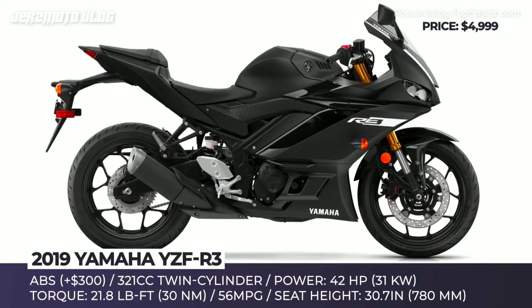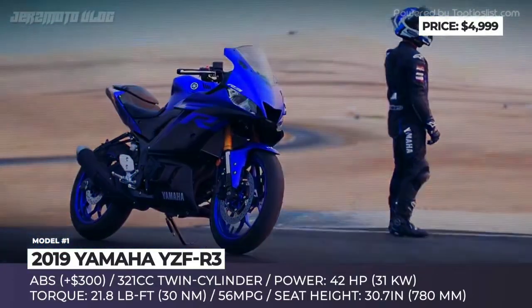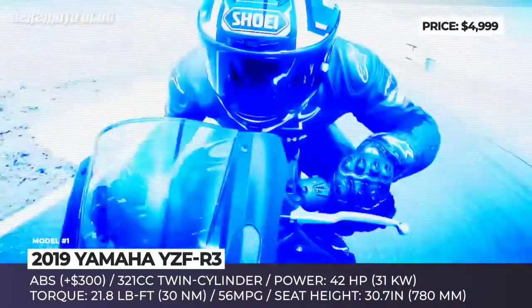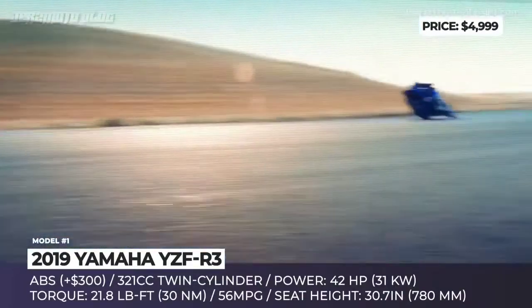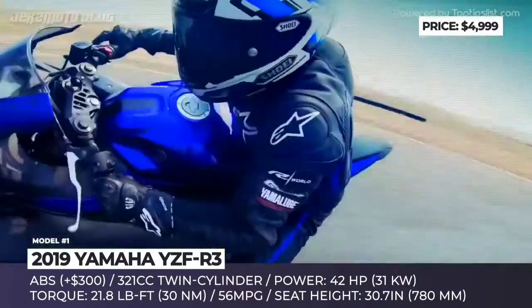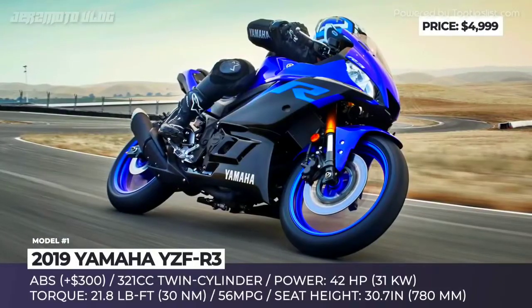Yamaha YZF-R3. One of Yamaha's entry-level super sport bikes, the YZF-R3 has been on the market since 2015, receiving its first major update after 4 years. This motorcycle has the aggressive MotoGP bodywork and offers improved ergonomics, achieved by the lower handlebar position, reshaped fuel tank and fold-up footpegs.